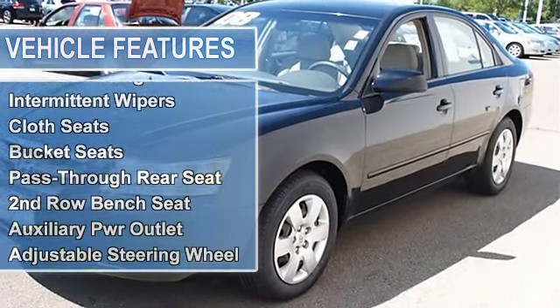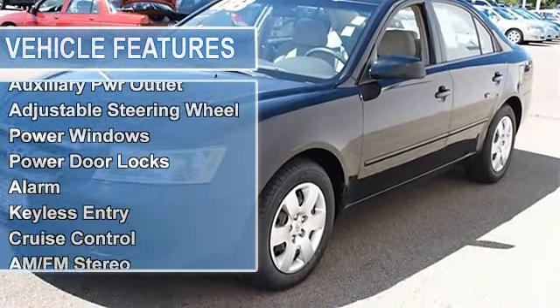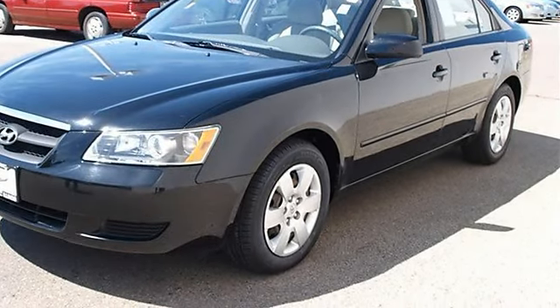Compact spare tire, power steering, four wheel disc brakes, four wheel anti-lock brake system, brake assist.